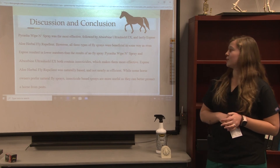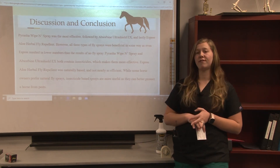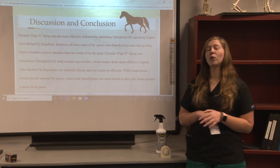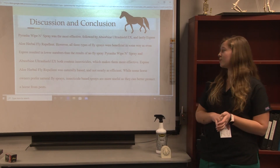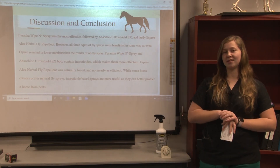Piranha Wipen Spray and Absorbine Ultra Shield both contain insecticides, which makes them much more effective. Esprit Aloe Herbal Fly Repellent is naturally based, and therefore not nearly as efficient. While some horse owners prefer natural fly sprays, insecticide sprays are more useful, and they can better protect your horse from pests.